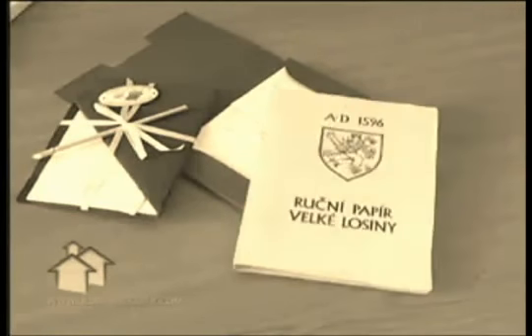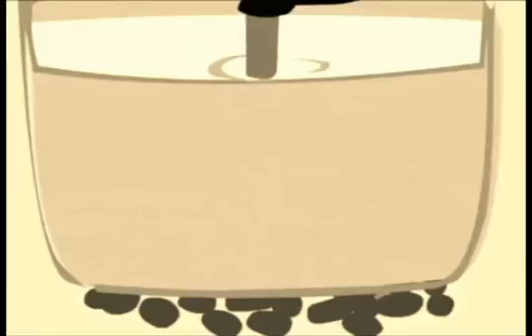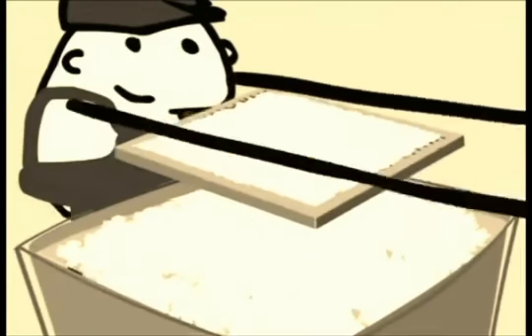In 1588, Queen Elizabeth I decreed the collection of disregarded rags for the use of papermaking. By the late 17th century, British workers sorted waste by hand and made a living recovering and selling any reusable materials they found.